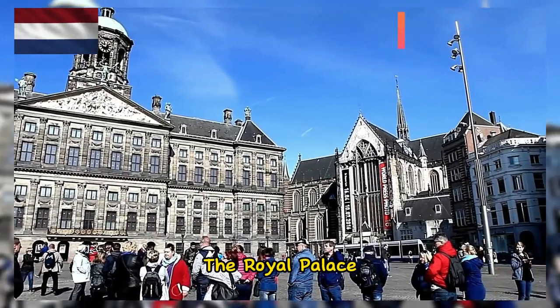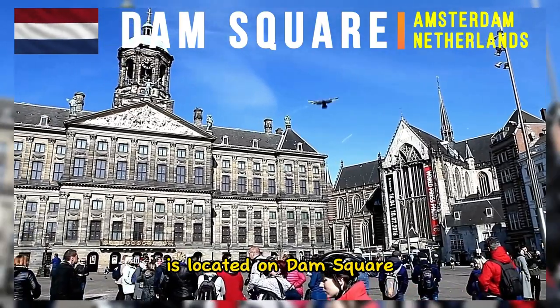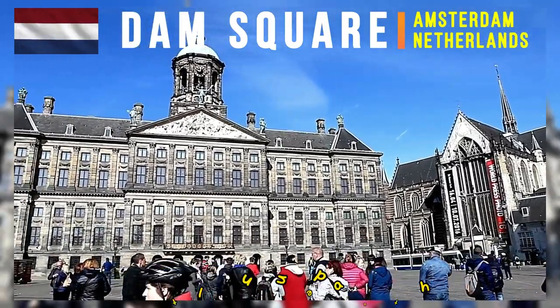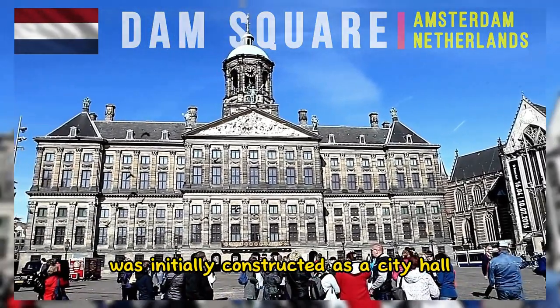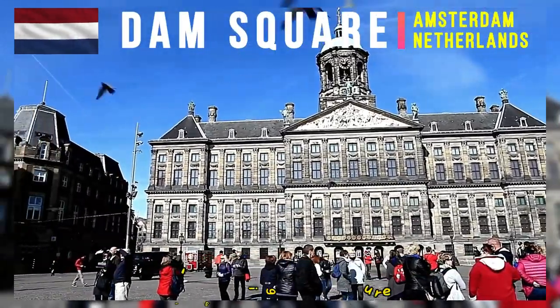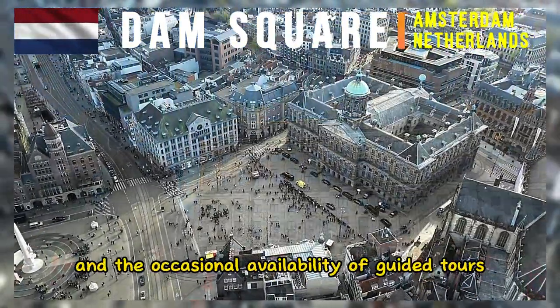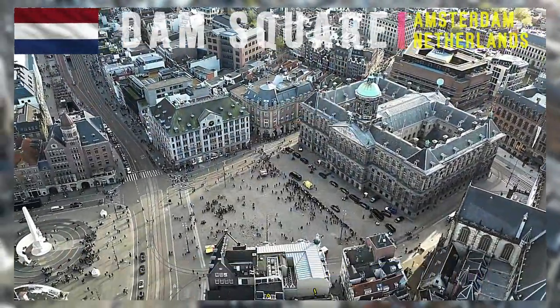The Royal Palace, also known as the Koninklijk Paleis, is located on Dam Square. This grand building was initially constructed as a city hall but was later converted into a royal residence by Napoleon. Its stunning architecture, historic significance, and the occasional availability of guided tours draw many visitors.